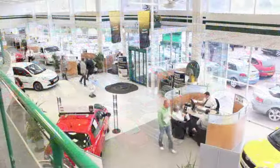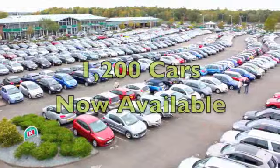Come and have a test drive with no obligation at Fords of Winsford.